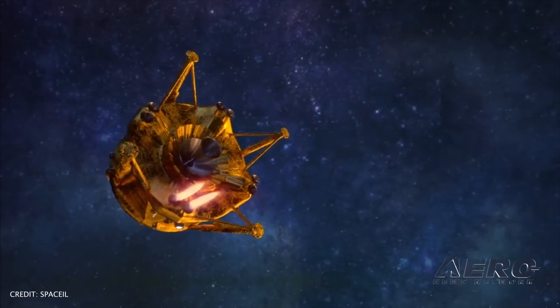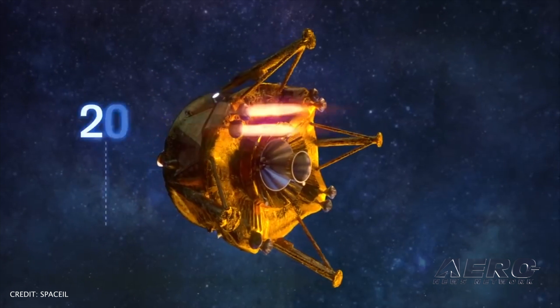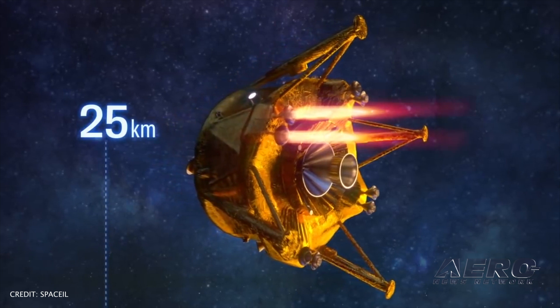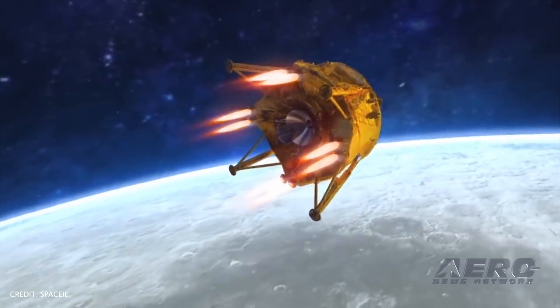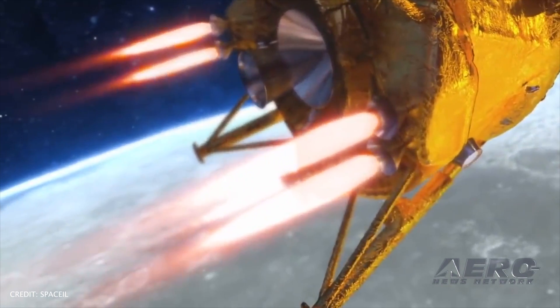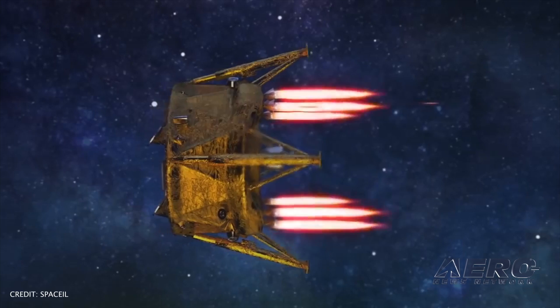SpaceIL was not able to land its Beresheet lunar lander on the surface of the moon. The landing attempt was planned for last Thursday at 3:25 p.m., but at around 3:24, controllers announced they had lost contact with the spacecraft. They later reported they had been unsuccessful in the landing attempt. The rocket's motor apparently cut out during descent, and although it was successfully restarted, contact was lost with the spacecraft.